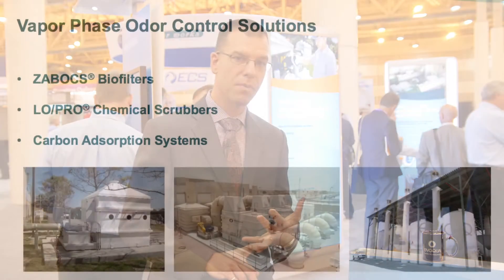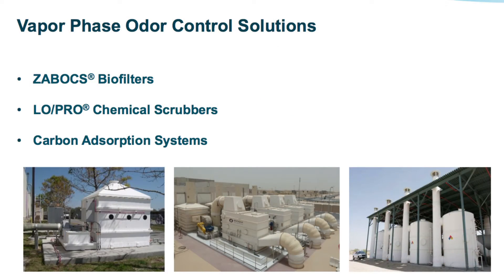Are there additional ways to treat odor? Yes, when you're looking at odor control, you can do the liquid phase treatments that also treat corrosion like I just talked about. But then you can also treat the air. We have a number of different ways to treat the air as well — biological systems, our Xabox and Whisper biofilters, Low Pro chemical scrubbers, and carbon adsorption systems.